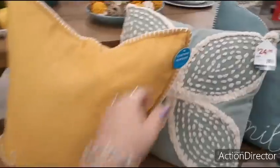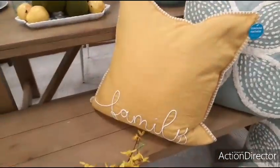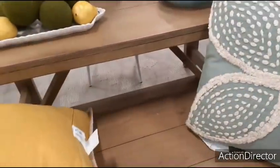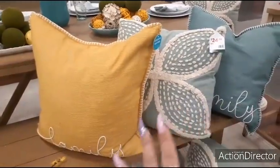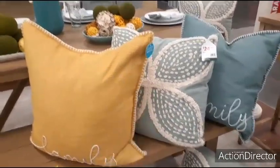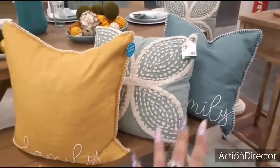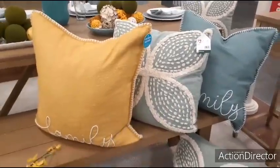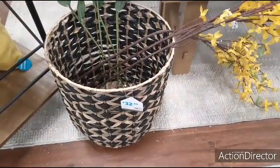Every time I think I'm going to get out of here, I find more to film. So we're going to do this really quick because this is a long video. This is a really nice yellow pillow — it says 'family,' it's made of real feathers. $24.99. Another really nice pillow with the teal — not quite teal, $24.99. The family comes in a dark green. These are really beautiful. They also have this basket, which is a vase, for $32.99.